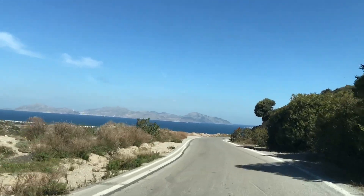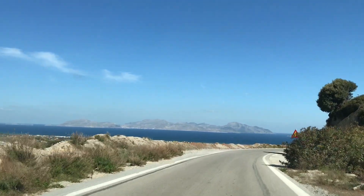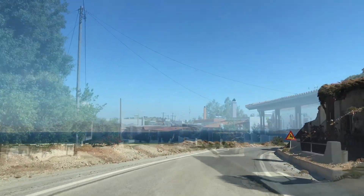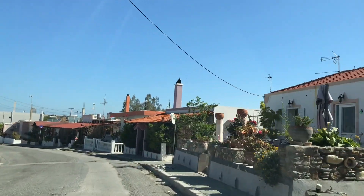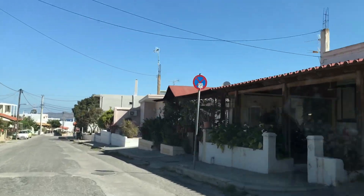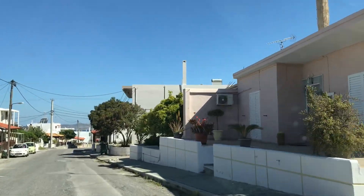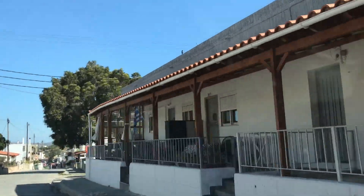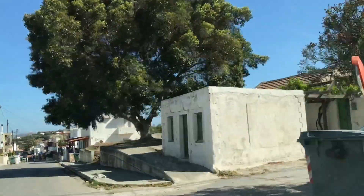Since Kos is not a very big island, most of the time you could see the sea. I also really love just driving through the streets and trying to spot what houseplants people kept on their balconies. Of course, most of those plants were succulents because of the Mediterranean climate.